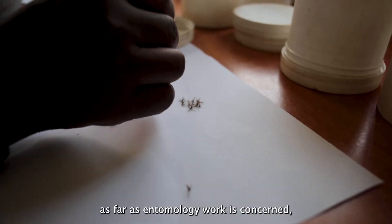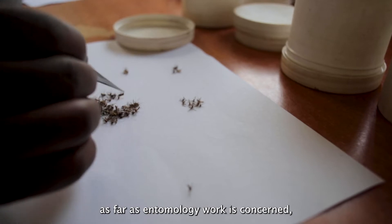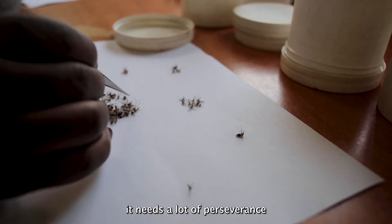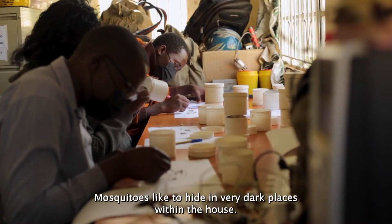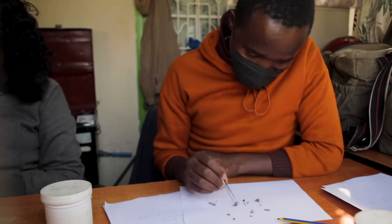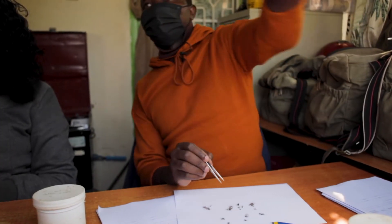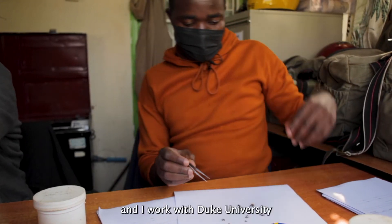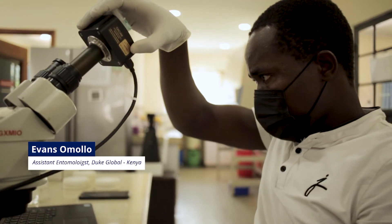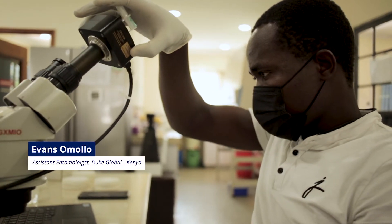For field work, as far as entomology work is concerned, it needs a lot of perseverance. Mosquitoes like to hide in very dark places within the house.